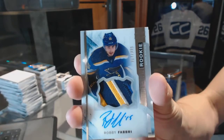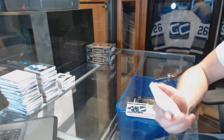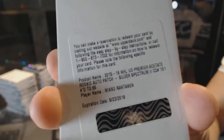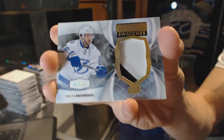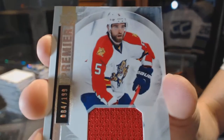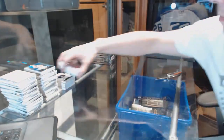Rookie patch Otto out of 375 for the Blues, Robbie Fabry. We've got a redemption for a rookie patch Otto Silver, number 65 for the Colorado Avalanche, Miko Rantanen. We've got a two-color Premier Swatches patch, number 1 of 15 for the Tampa Bay Lightning, Nikita Kucherov. And a base jersey, number 199 for the Florida Panthers, Aaron Ekblad. Another good box.